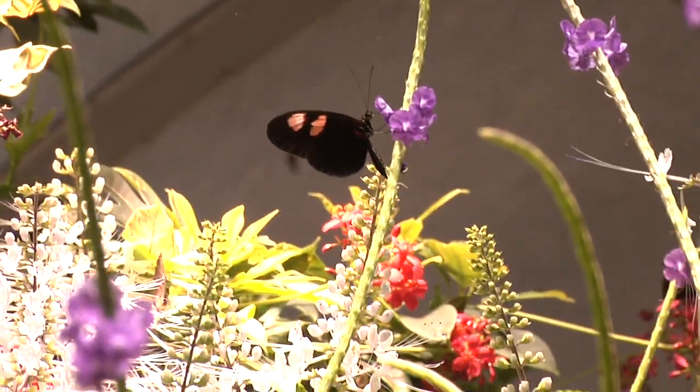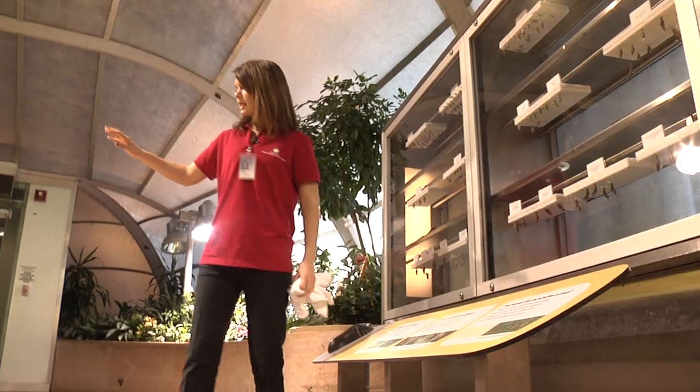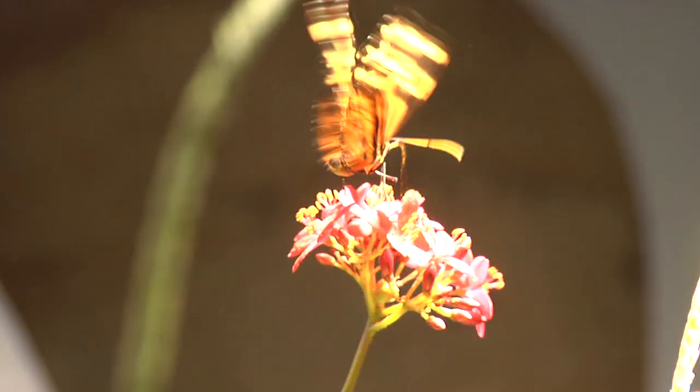The people here have been so patient in explaining everything to me — how to work with the bugs, showing me how to do everything step-by-step so that I have confidence when working with the public and with the insects. That has been one of the most enriching experiences.